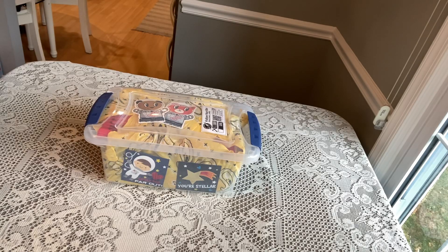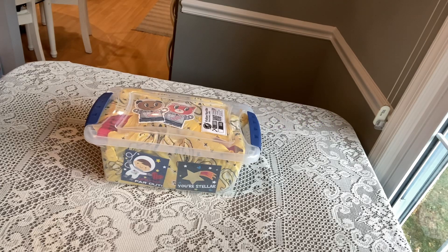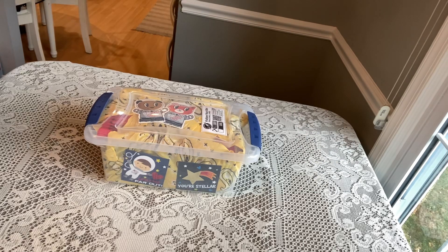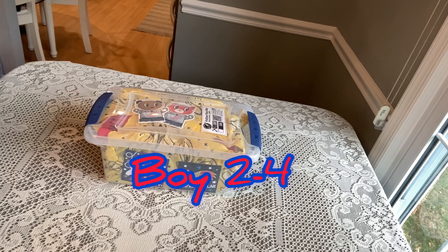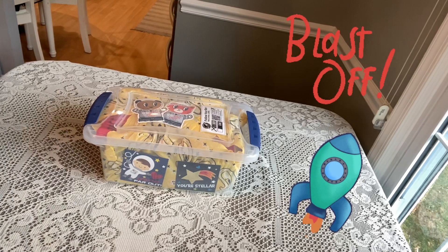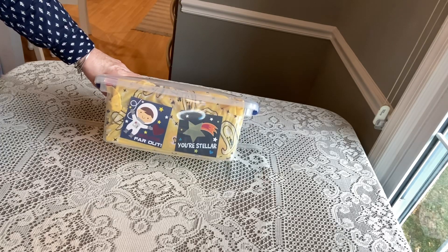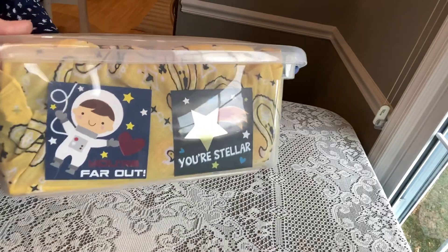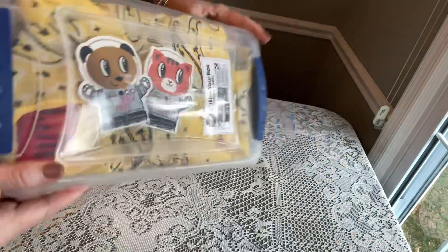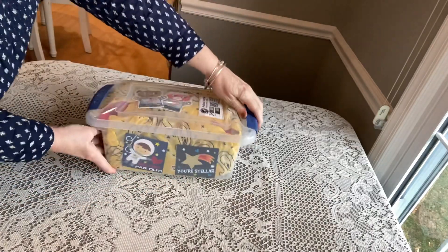Hi shoebox friends, this is Denise from D Rogers. Welcome back to my channel where I hope I am encouraging you in your last-minute packing for Operation Christmas Child. Today I have another unboxing and it is for a boy two to four. Today's theme is blast off into space. The shoebox is lined with a yellow bandana and has little Valentines saying 'you're stellar' and 'you are far out' decorating the box and the sides.